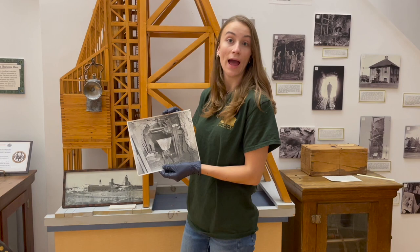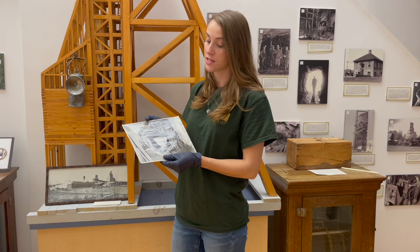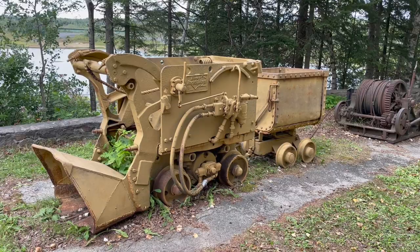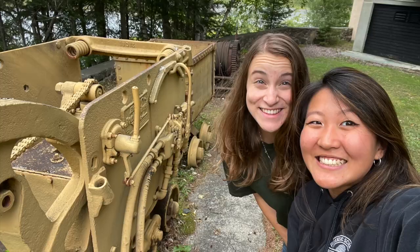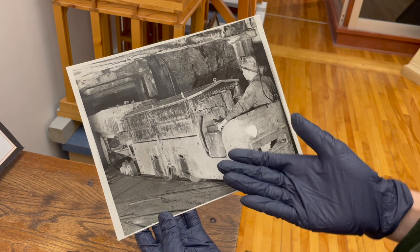As you can see, the miner in the photo is loading the ore car with ore from the ore pass. The ore pass is a mining shaft used to transport waste and ore from the mine — a convenient way to transport materials and minimize the hauling distance between mining levels. We actually have an ore car right here at the museum that you can take a picture with on your next visit.